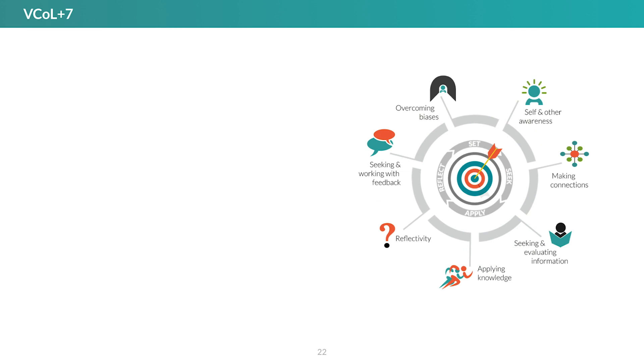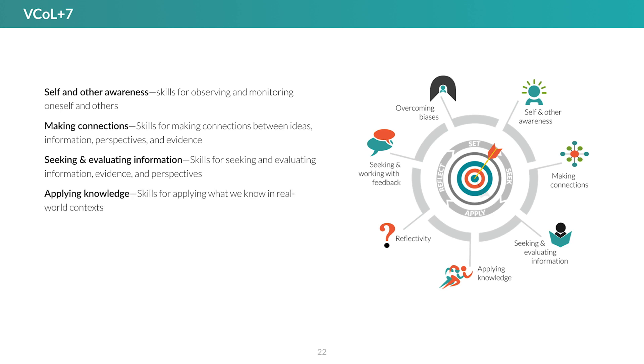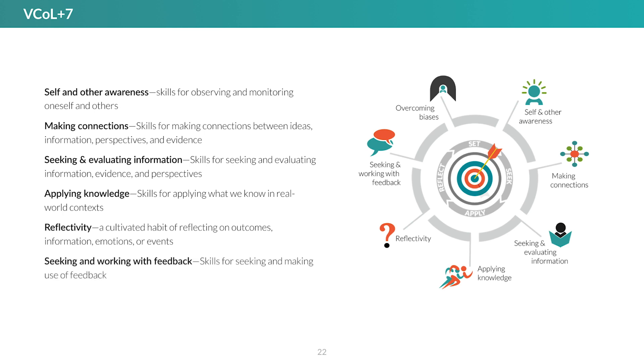V-call is accompanied by seven skills called the Plus Seven skills. They include: self and other awareness — skills for observing and monitoring oneself and others; making connections — a set of skills for making connections between ideas, information, perspectives, and evidence; seeking and evaluating information — including skills for evaluating evidence and perspectives; applying knowledge — skills for applying what we know in real-world contexts; reflectivity — a cultivated habit of reflecting on outcomes, information, emotions, or events; seeking and working with feedback — skills for making use of feedback of all kinds; and overcoming biases — a large set of skills involving awareness of and avoiding cognitive and behavioral biases.